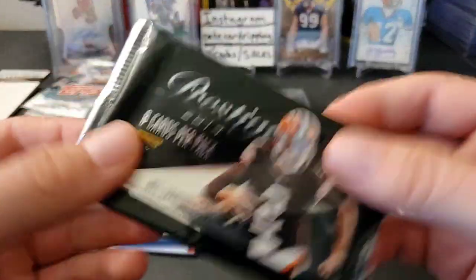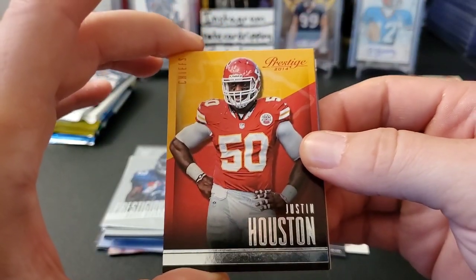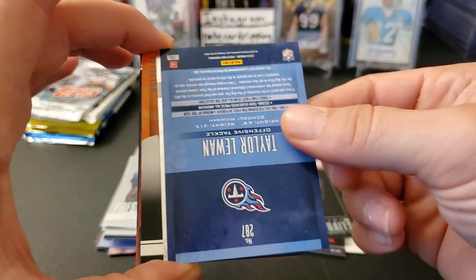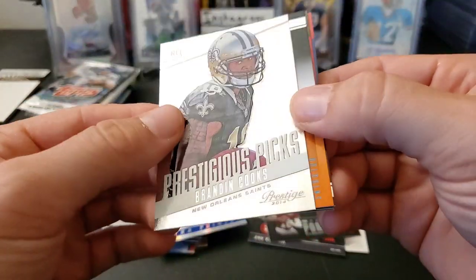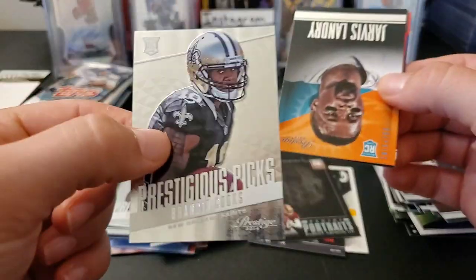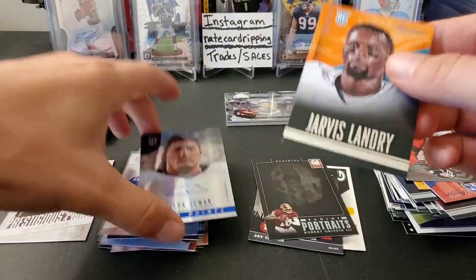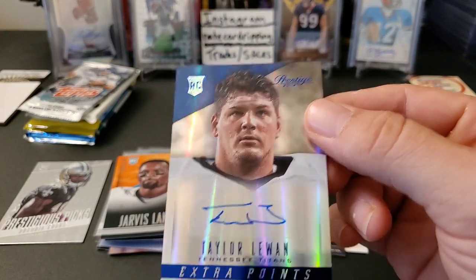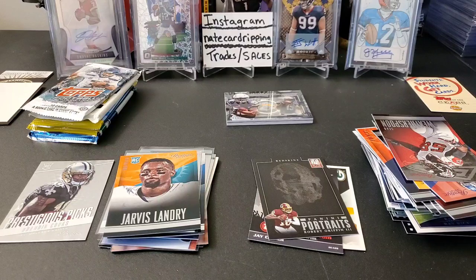All right, another pack of 2014 Prestige — four hits per hobby box, autos or mem. Justin Houston, Julius Thomas. Oh, we got a Taylor Lewan rookie auto — really? Sick! I'll take that — that's a PC card right there, nice! Awesome. And a Brandon Cooks numbered to 99... just kidding, that's a Brandon Cooks Prestigious Picks — cool looking card too. And a Jarvis Landry! Dang, that was a good pack. We got a nice PC card — extra points, not numbered auto of Taylor Lewan. I will take this any day.